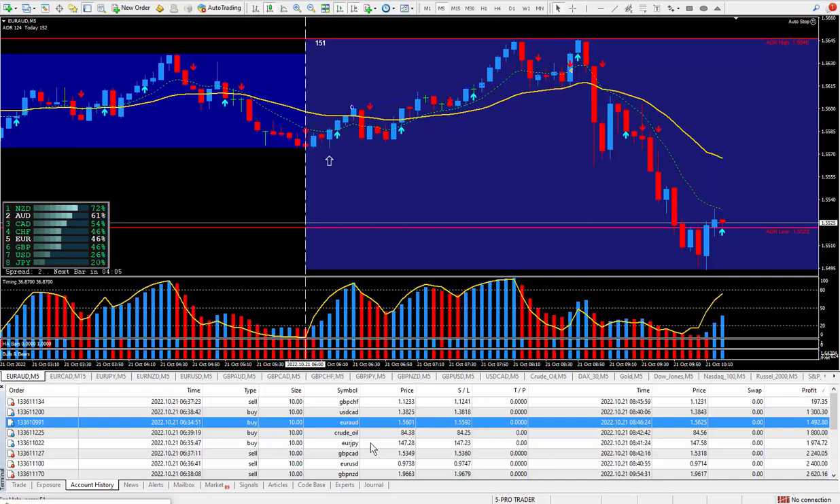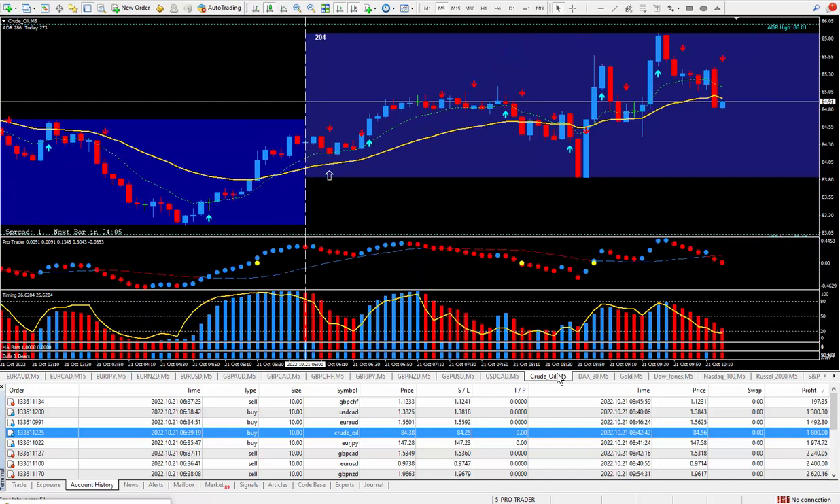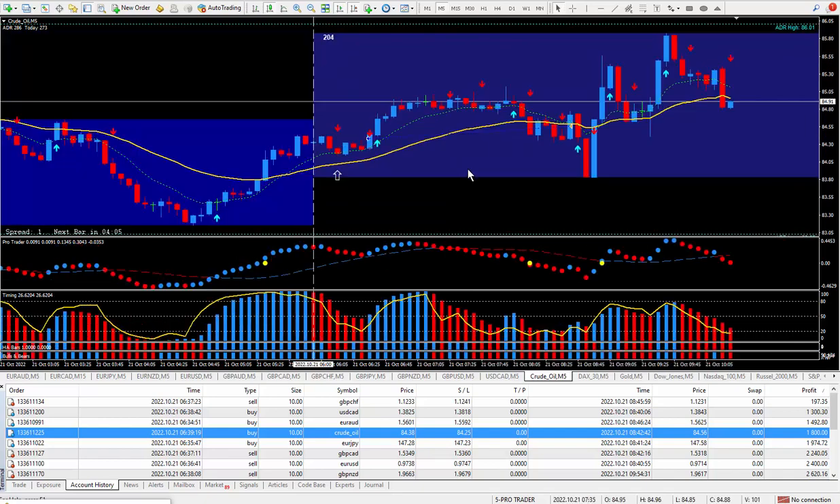Moving on to the next trade, I did crude oil. I wanted to be buying directly from the daily trade plan. The market went up and down. If I stayed in longer, I would have made more. But looking at the money, and due to the fact it pays $10 on each pip, this should be 18 ticks — it's actually called ticks. 18 ticks times the $10 times the lot size paid out $1,800.